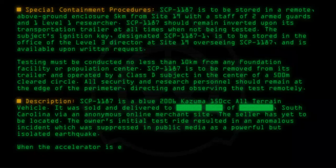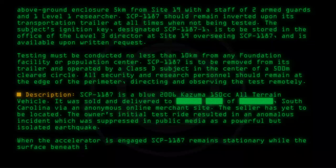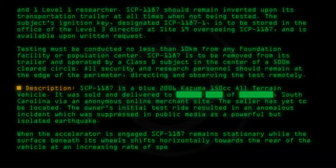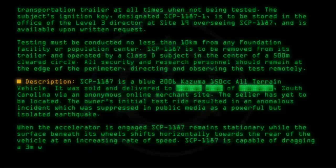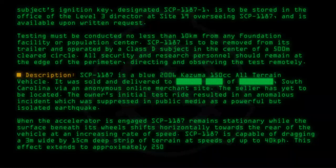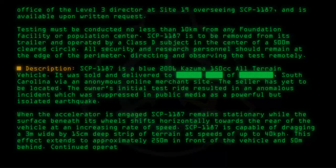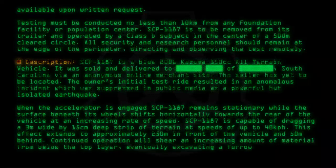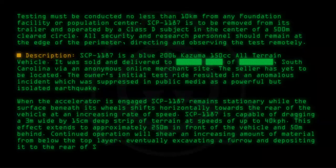When the accelerator is engaged, SCP-1187 remains stationary while the surface beneath its wheels shifts horizontally towards the rear of the vehicle at an increasing rate of speed. SCP-1187 is capable of dragging a 3-meter-wide by 15-centimeter-deep strip of terrain at speeds of up to 40 kph. This effect extends to approximately 250 meters in front of the vehicle and 50 meters behind. Continued operation will shear an increasing amount of material from below the top layer, eventually excavating a furrow and depositing it to the rear of SCP-1187.